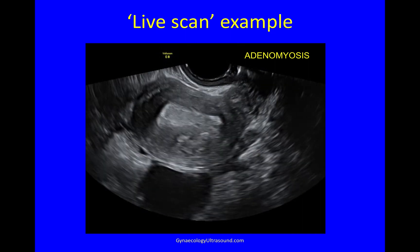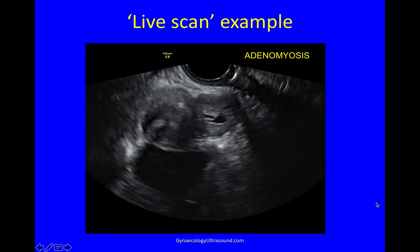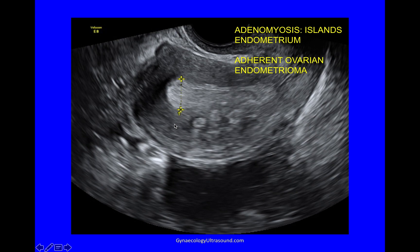You can also see adherent ovaries with endometriomas at the back. Here you can see these islands of endometrium in the myometrium, and you can see an adherent ovarian endometrioma at the back of the uterine fundus.